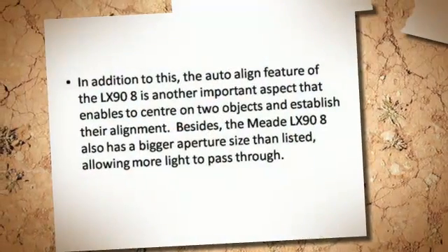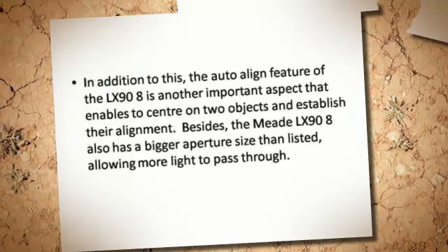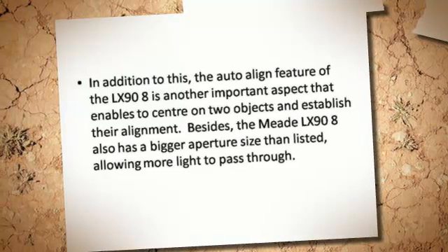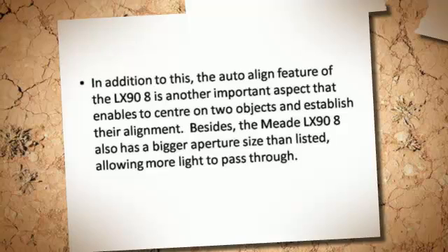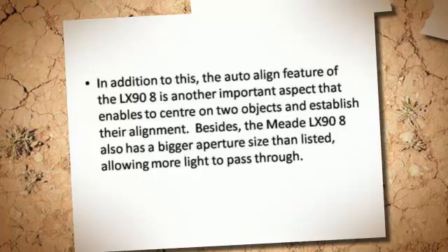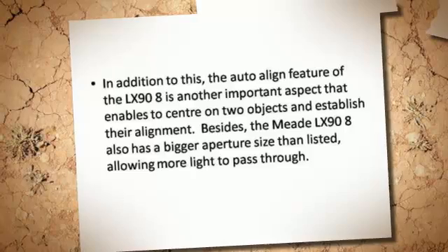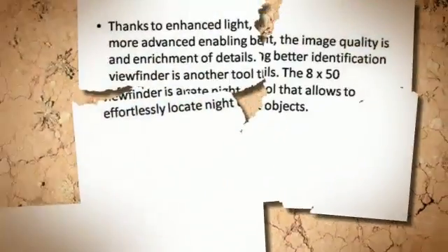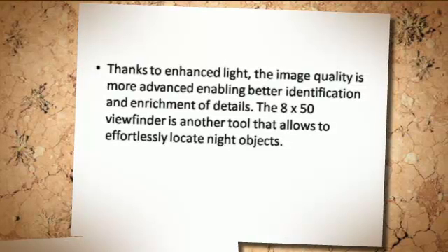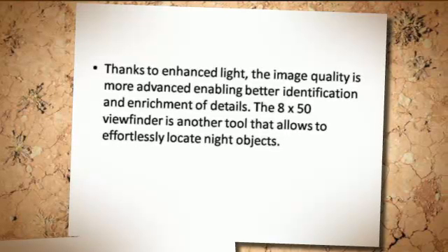In addition to this, the auto-align feature of the LX-90-8 is another important aspect that enables centering onto objects and establishing their alignment. The Meade LX-90-8 also has a bigger aperture size than listed, allowing more light to pass through. Thanks to the enhanced light, image quality is more advanced, enabling better identification and enrichment of details.